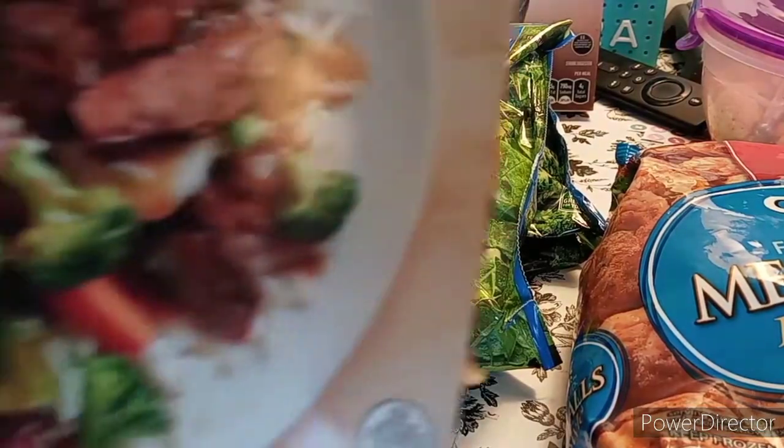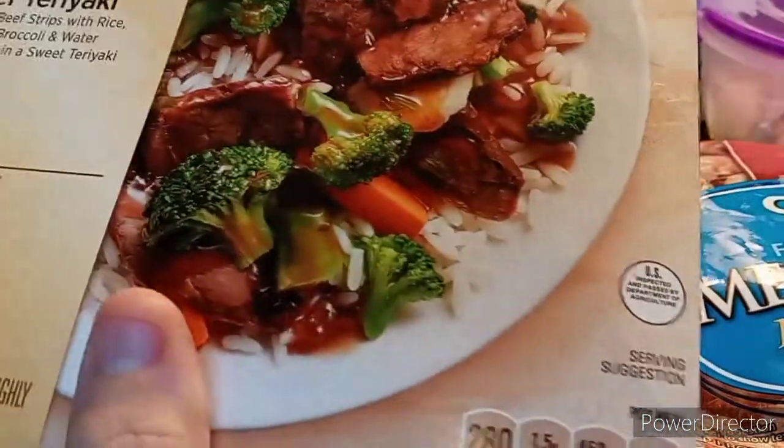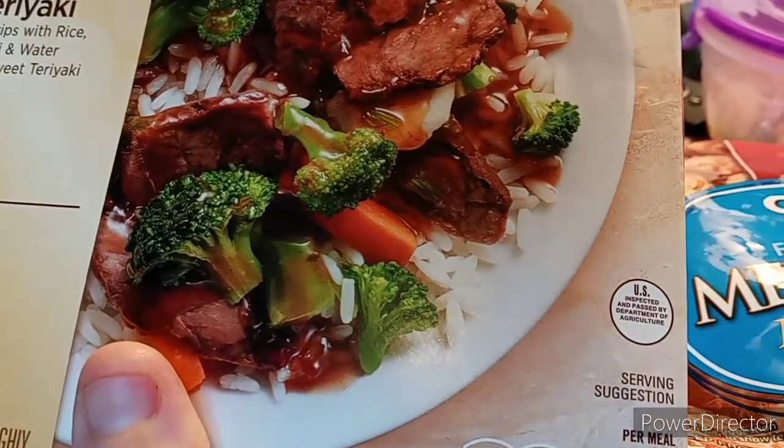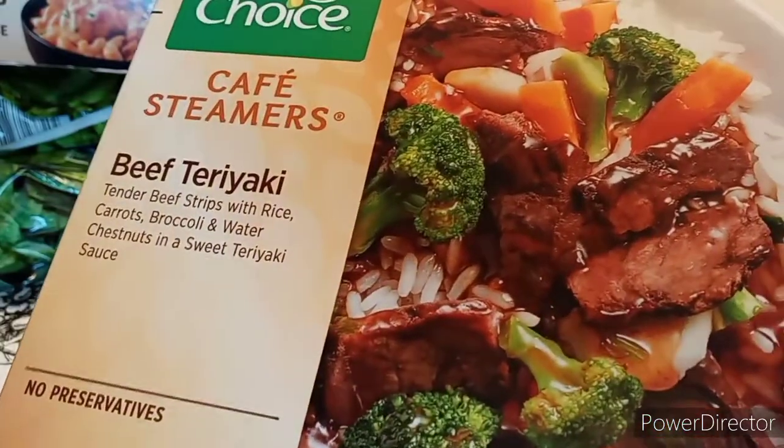The next one is a Healthy Choice Beef Teriyaki — you can see who's picking this up, this is my husband. $4.50 sodium — it's not too bad, it's still kind of high. No preservatives. Cafe Steamers.